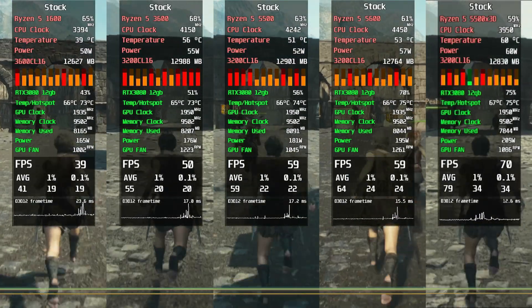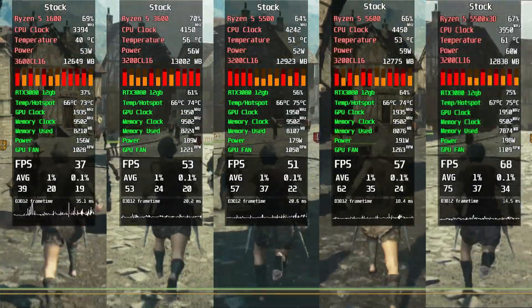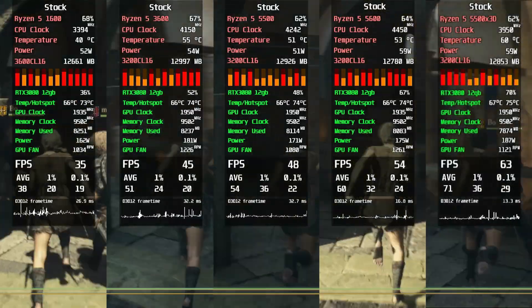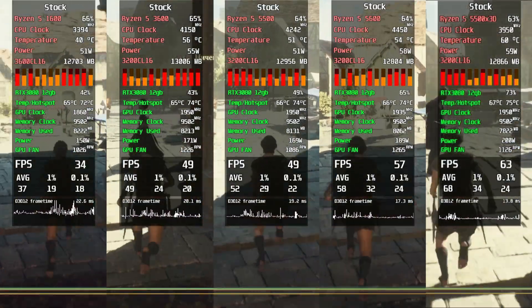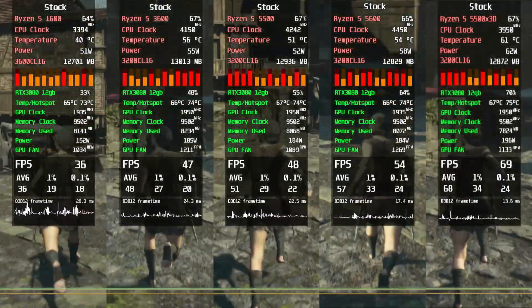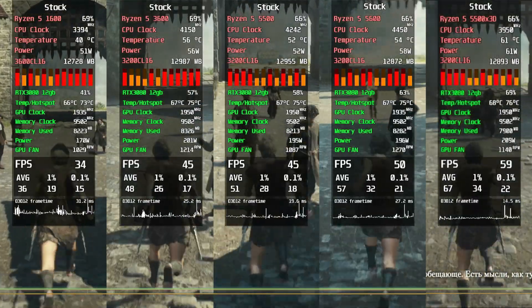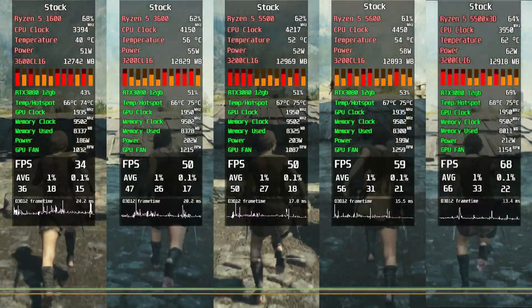Dragon's Dogma 2, Ultra Settings. If you thought Cyberpunk was bad, welcome to Dragon's Dogma 2, where no CPU can hold 60FPS. The Ryzen 1600 even dips under 30FPS — at that point you might as well be gaming on a toaster. NPCs still spawn right in your face like a horror jump scare. Unless you've got a modern CPU, your journey is going to feel like punishment.